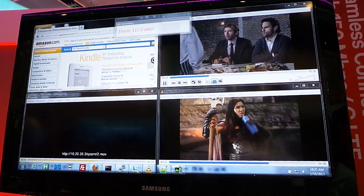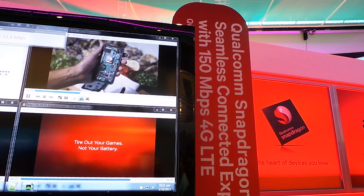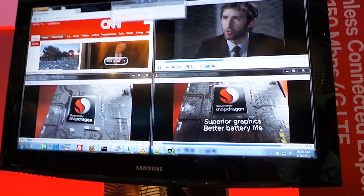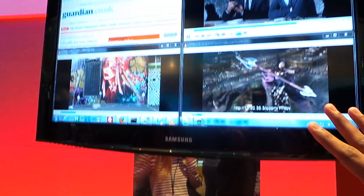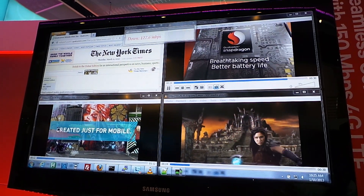We're looking at MSM 8974 doing full category 4, 150 megabits LTE on 20 megahertz. This device right here is connected to an Ericsson base station. What you're seeing here is a 20 megahertz single carrier channel. It's not using carrier aggregation at this point in time, but it is carrier aggregation enabled.